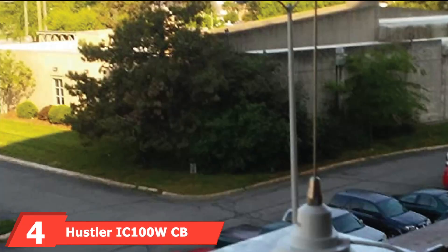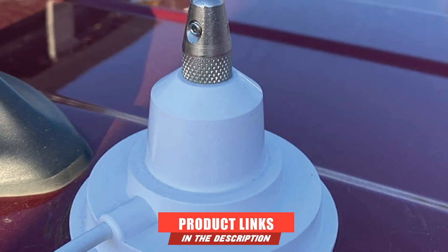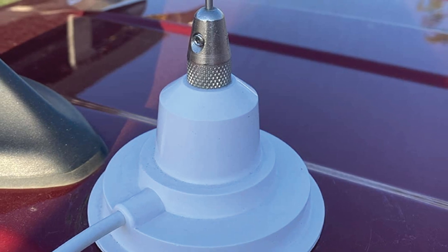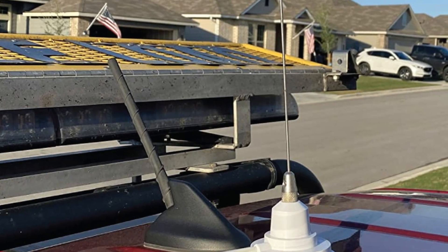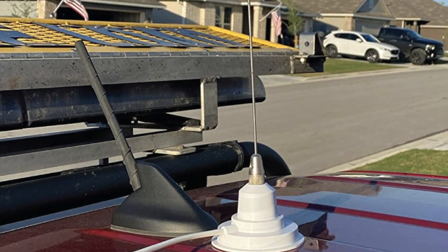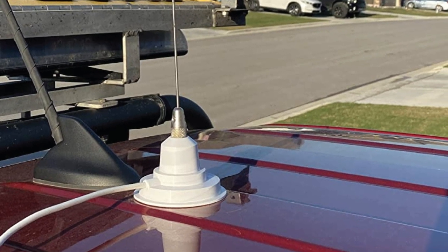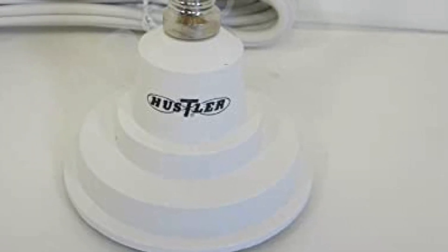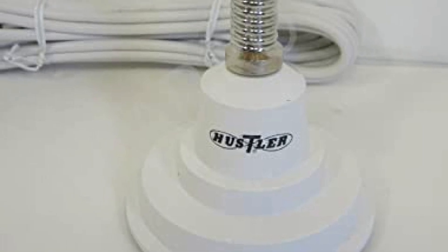At number four, we have the Hustler Icon 100W CB Radio Antenna with a Magnetic Base and 41-inch whip. The Hustler Icon 100W is among some of the best quality CB antennas. It is designed to last you through the years without any trouble. It handles 100 watts of power and has a 48-inch antenna. This longer length improves performance and gives better transmission. It is super affordable and light on the pocket. The Hustler Icon 100W has five stars from over 50% of its users, which says a lot about its performance and quality.